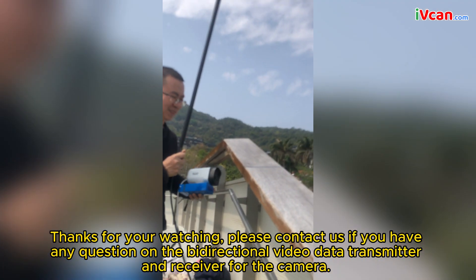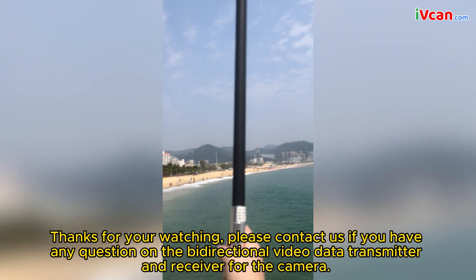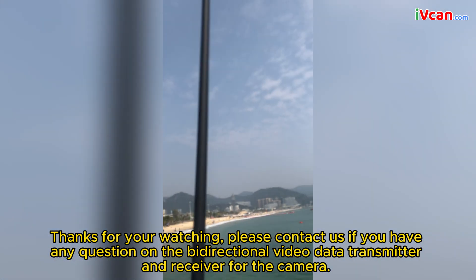Thanks for watching. Please contact us if you have any questions about the bi-directional video data transmitter and receiver for the camera.